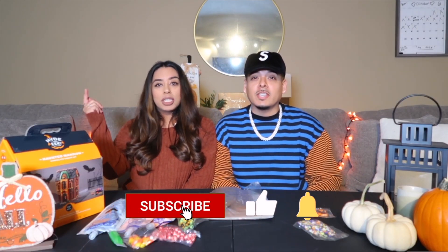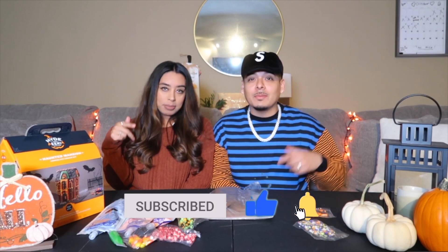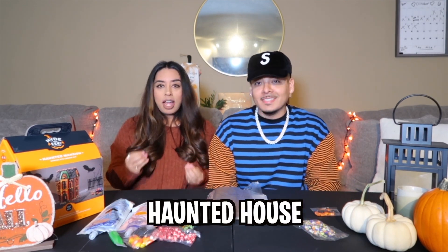If you're new to the channel, make sure to hit that like button, subscribe, turn on that post notification bell, and come get lit with the fam. Today we are doing a haunted house gingerbread challenge.